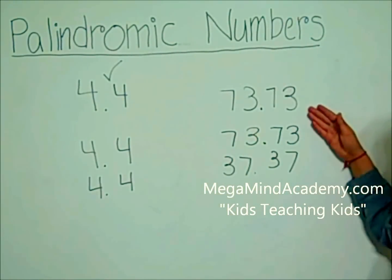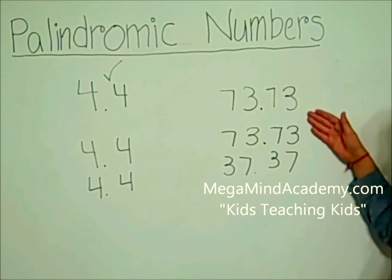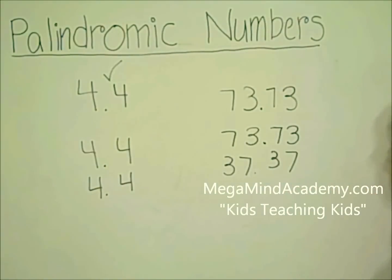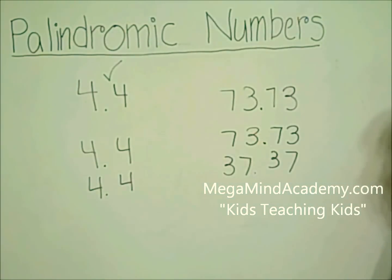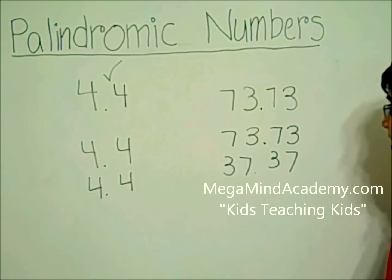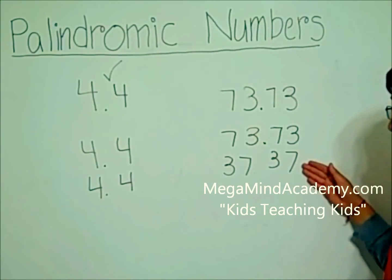Is 73.73 a palindromic number? Well, let's see. 73.73 can be read forwards as 73.73 and backwards as 37.37. So no, 73.73 is not a palindromic number because 73.73 is not the same as 37.37.